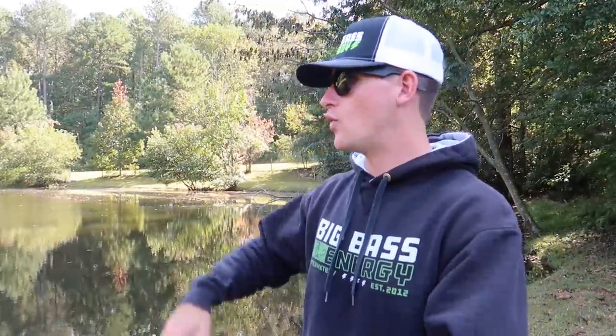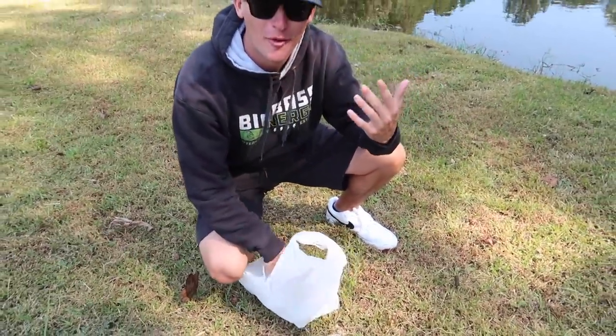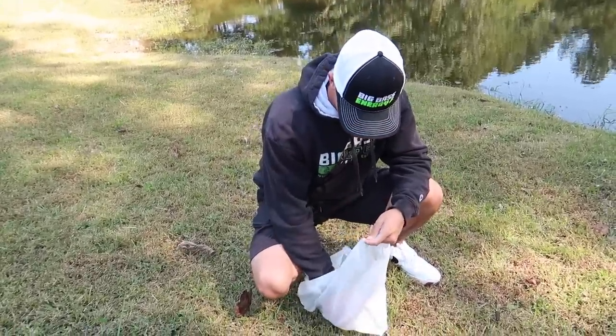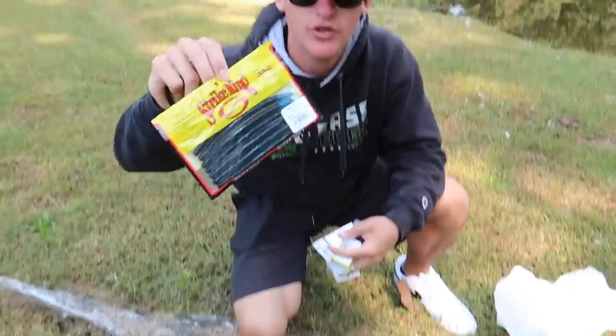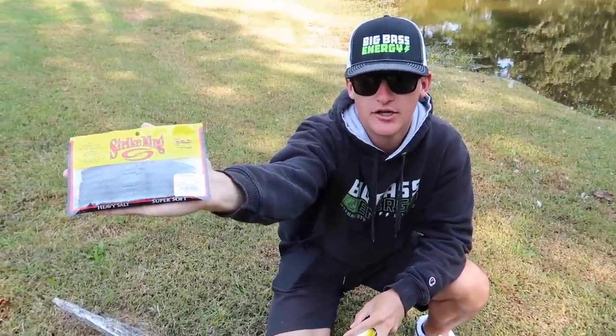Before I talk about the layout of the pond and where these fish are positioned, we're going to talk about a few of the baits I brought out today, why I brought them, then we'll dive into where to cast and how to work them. So I went by Walmart — what's a fishing video without Walmart — and we got a few things. Let's go ahead and lay them out. These are some black and blue senkos right here, as you can tell with the blue little tail on it.